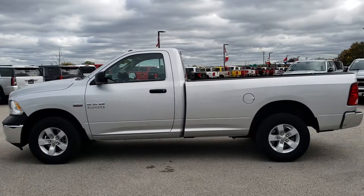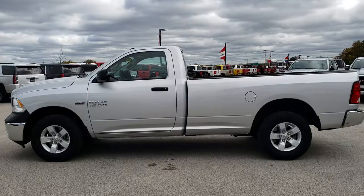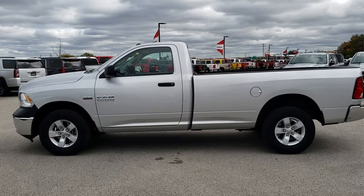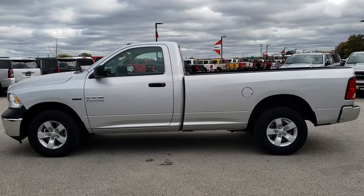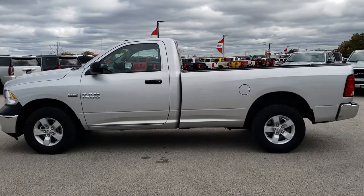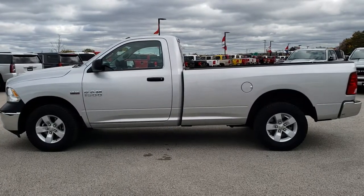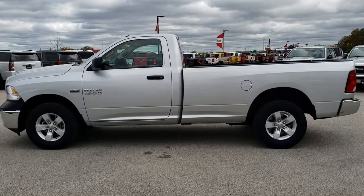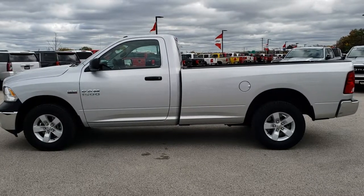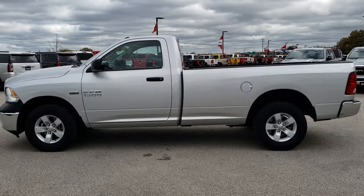If you want to make this truck yours, give us a call right now at 920-921-0850. Ask for one of our sales associates. Our Tradesman regular cab long boxes have been going fast, so call now. If you want to check out more HD videos, go to youtube.com/summitauto. Remember to like, subscribe, and share. You'll see a link to subscribe to our YouTube channel on your left, a link to more half-ton truck videos on your right, and a link to this vehicle on our website at the bottom. We really look forward to helping you with this super clean 2017 Ram 1500 regular cab long box. Thanks again.